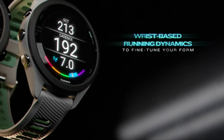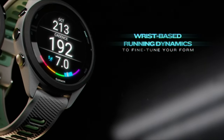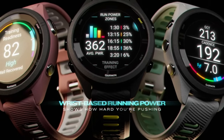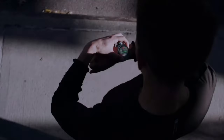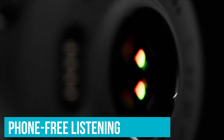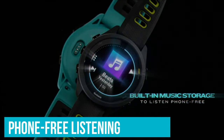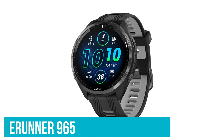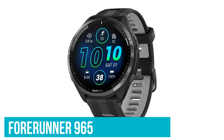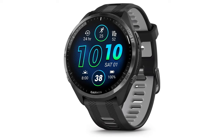In addition to the user-friendly app that makes reviewing your metrics easier than ever, GPS is built into the watch so you can leave your phone behind and still get highly accurate data. Those who like to exercise to music can download songs straight to their watch for phone-free listening. Our reviewers also recommended the more premium Forerunner 965 for advanced runners looking for even more insights and analytics.